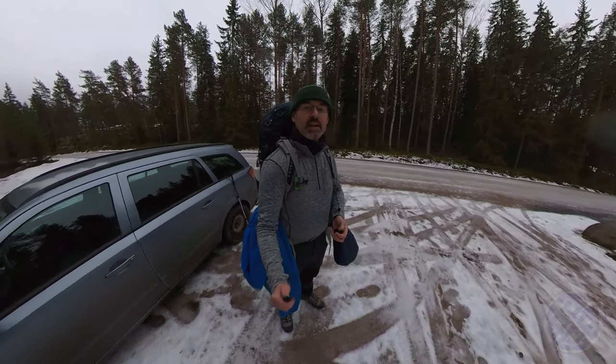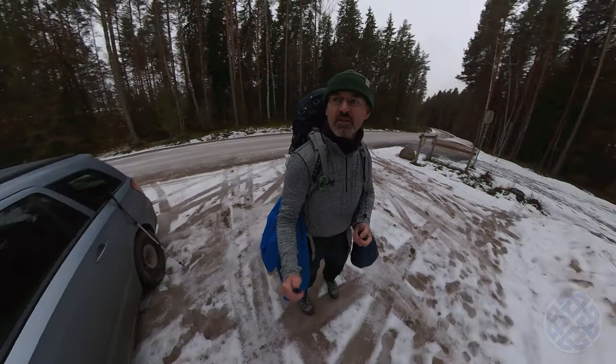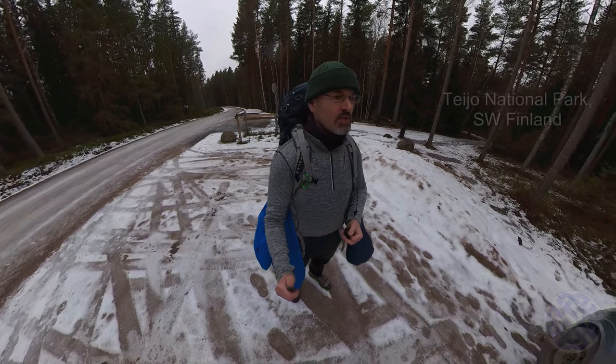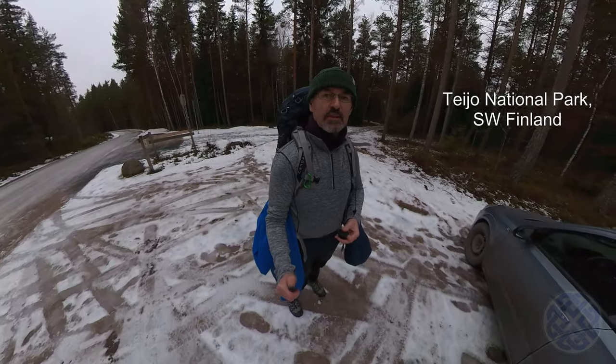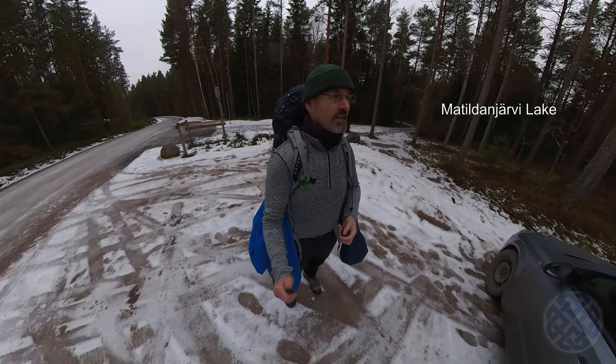Hello folks, it's Kevin again. I'm back out in the lovely Finnish nature. Today I am in Teo National Park again, but I'm going to do a round around a different lake this time, a lake called Matilda Njarri, or Matilda's Lake.